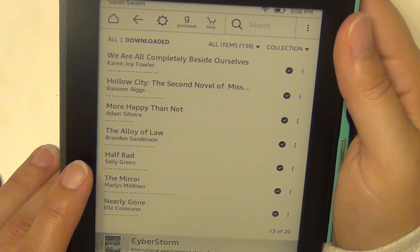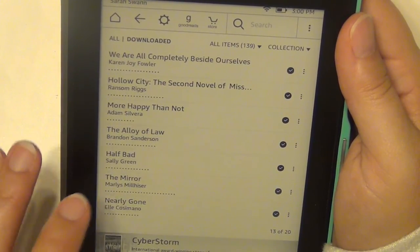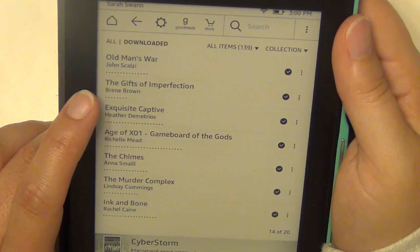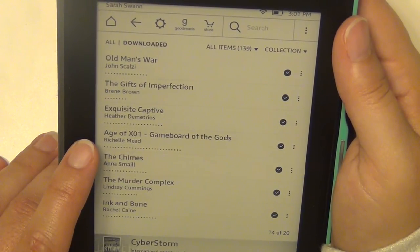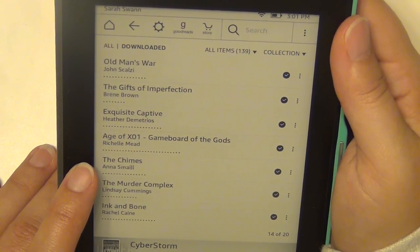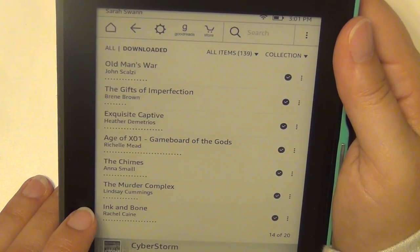Half Bad by Sally Green. The Mirror by Marlys Millhiser. Nearly Gone by Elle Cosimano. Old Man's War by John Scalzi. The Gifts of Imperfection by Brené Brown. Exquisite Captive by Heather Demetrios. Age of X — Game Board of the Gods by Richelle Mead. The Chimes by Anna Smaill. The Murder Complex by Lindsay Cummings. Ink and Bone by Rachel Caine.